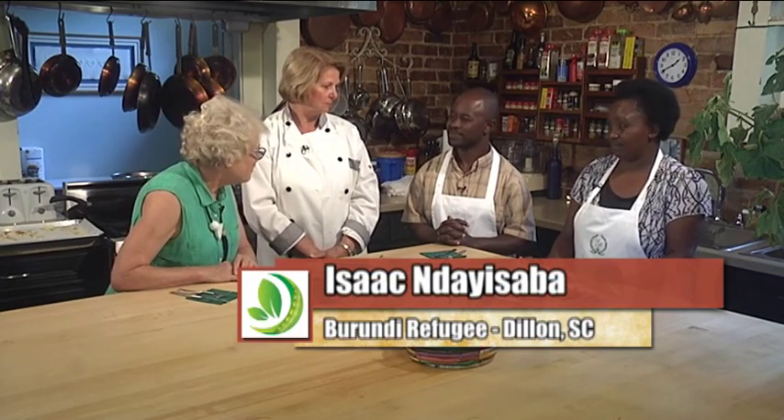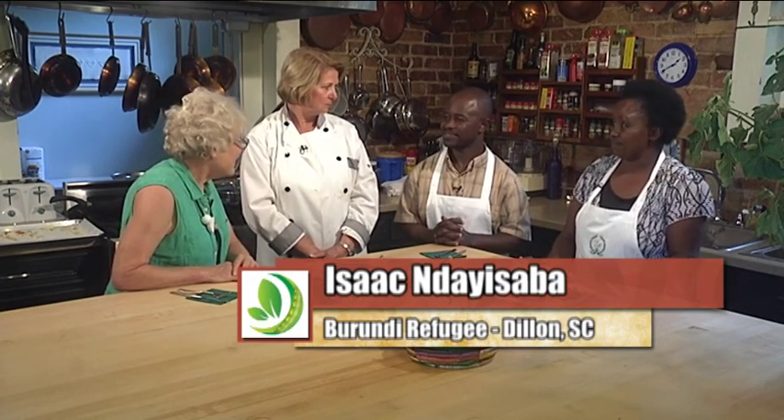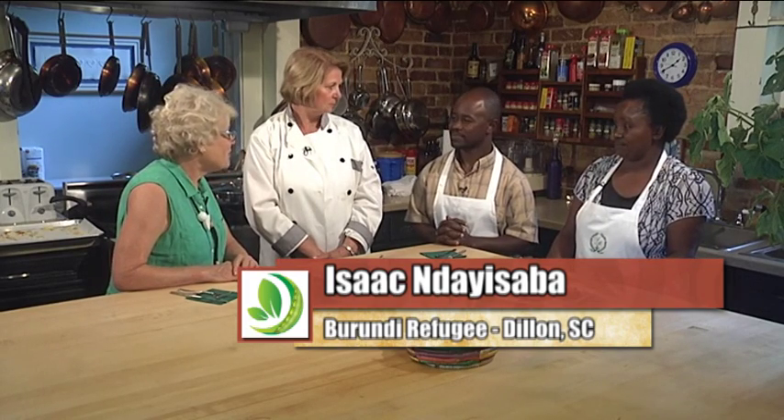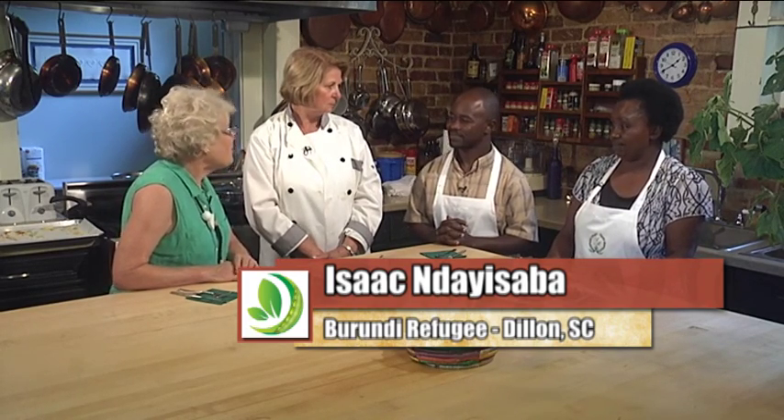We're here to try some unusual foods. The reason we have these unusual foods is because Isaac Dessab, who is originally from Tanzania, is with us today, and we're going to talk about some of the traditional foods that his family is accustomed to. And fortunately, he brought a wonderful family member with him.